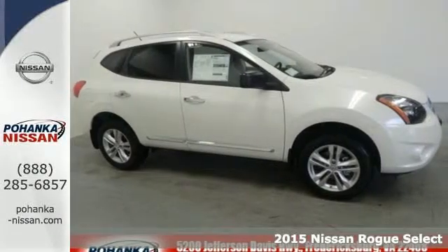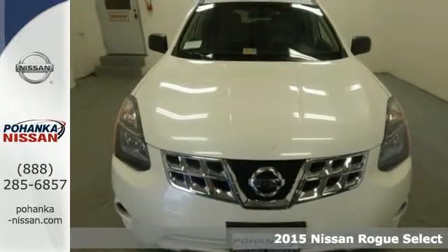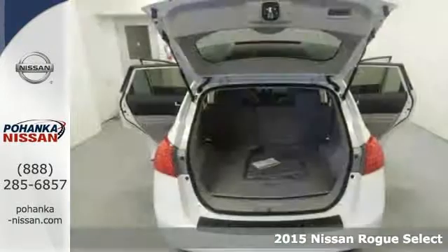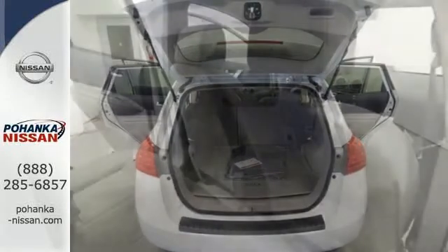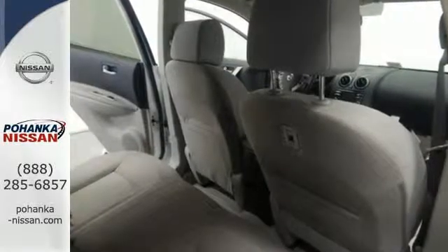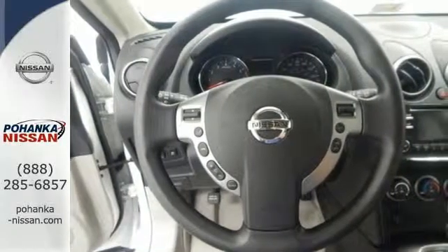Here's a 2015 Nissan Rogue Select. Trading functionality for looks isn't an offer you have to consider when you have this Rogue Select. There's plenty of cargo and passenger space inside the sharp cabin. It features an Xtronic continuously variable transmission, tire pressure monitor, and keyless entry.